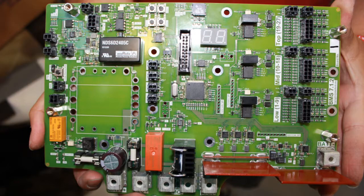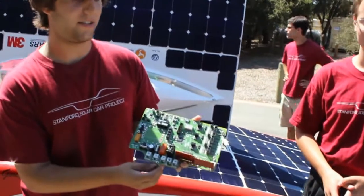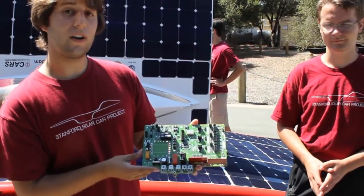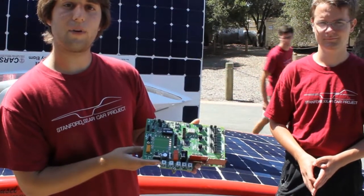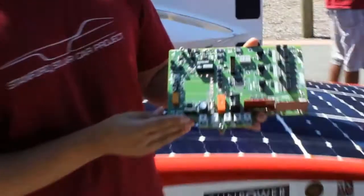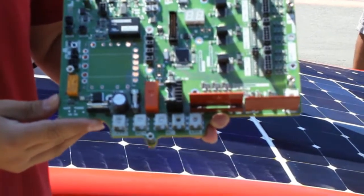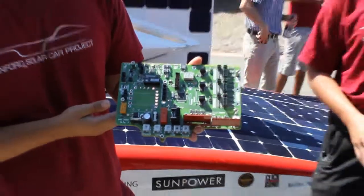This board is based around the STM32F407 and we're very happy with the product we've been able to make using ST processors. All of the boards on our car use ST processors and we're able to talk between the boards with our CAN bus and get all the data from the car back over Wi-Fi. These boards and processors really let us get the most out of our car and build the live electronics.